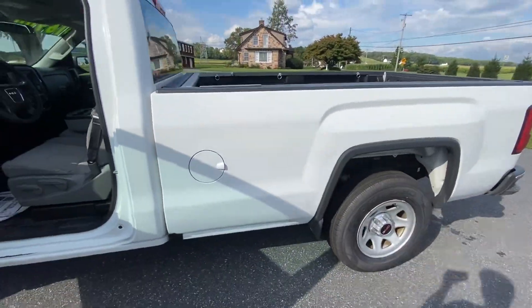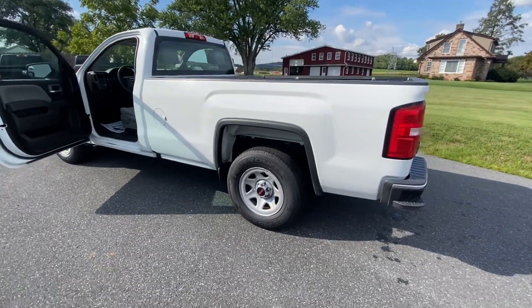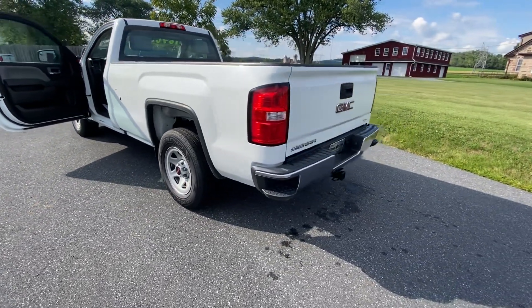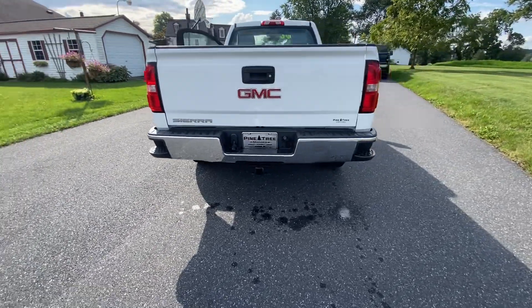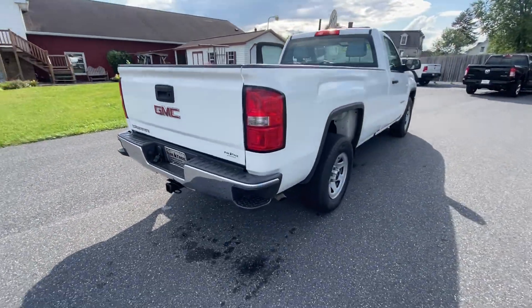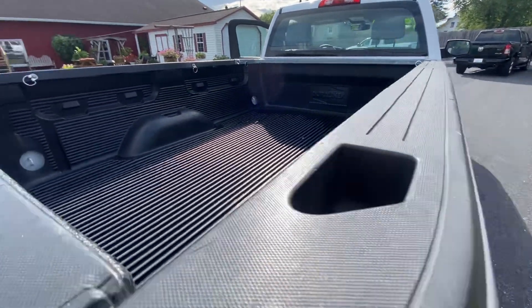Hop out here and do the exterior walk-around. It's got the 8-foot bed, steel wheels, trailer package towing with the trailer lights, hookups, and trailer controls. We have the Duraliner bed liner in here.